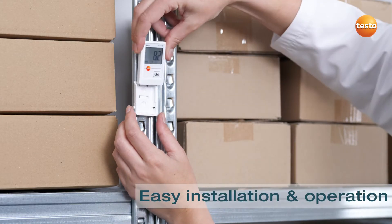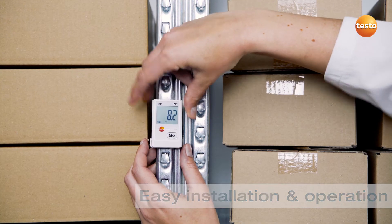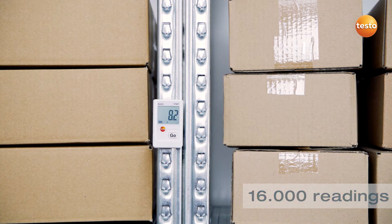The Mini Logger is easy to install and operate. Its internal memory records up to 16,000 readings.